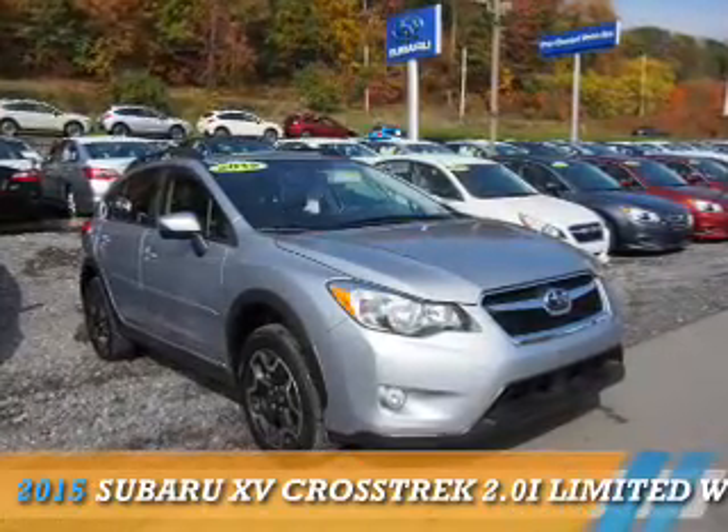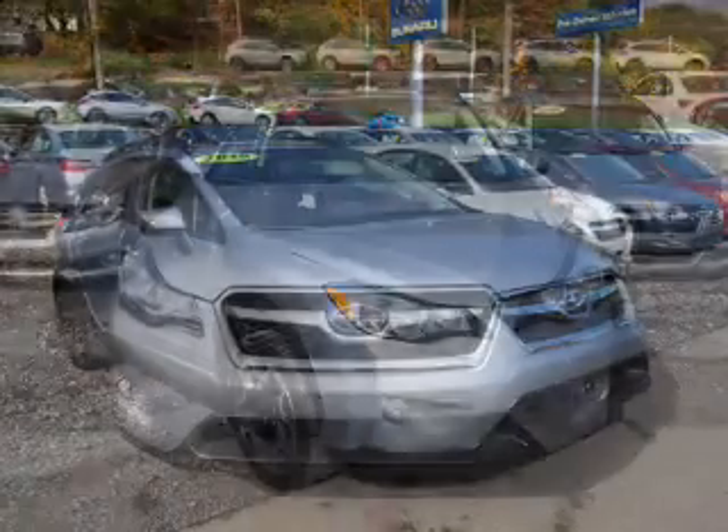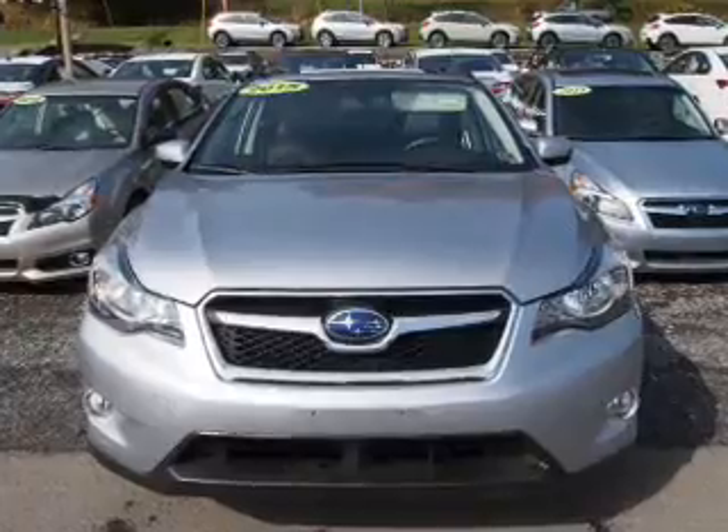Presenting the 2015 Subaru XV Crosstrek. It's powered by all-wheel drive, a 2-liter, 4-cylinder engine, and a continuously variable transmission.